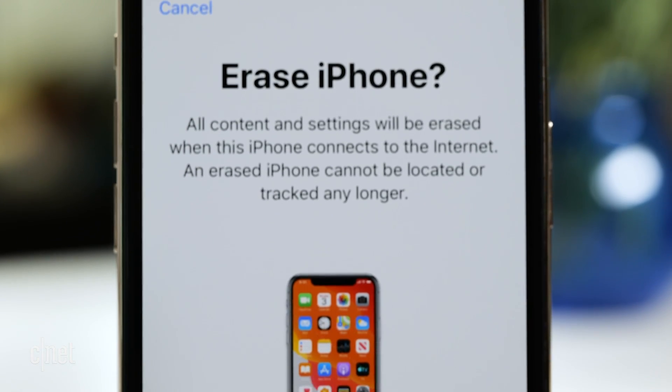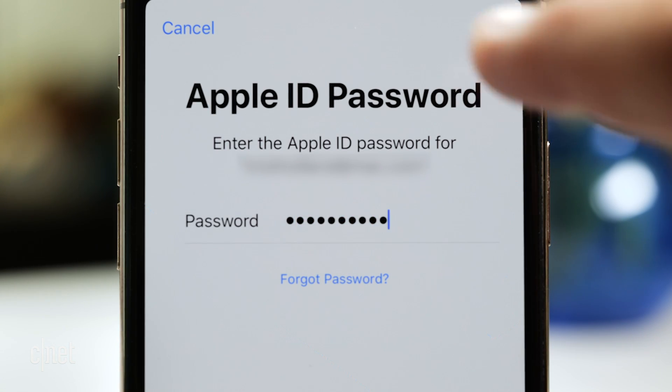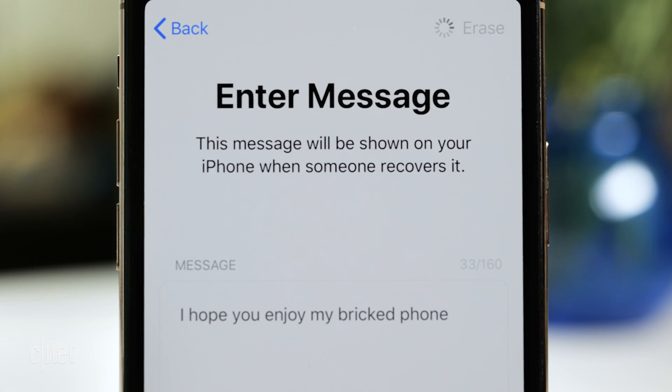The last option you have when your phone is missing or lost is to erase your device remotely. This option will erase all the content on your iPhone the next time it connects to the internet. The downside is that if you do retrieve it, you'll have to restore it from a backup to get all the stuff that you had on it.